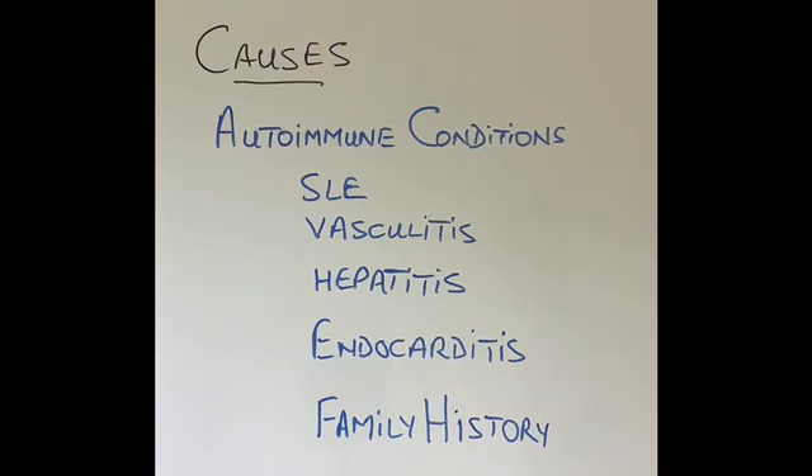So what causes glomerulonephritis? Many patients who have glomerulonephritis will have an underlying autoimmune condition. There are many of those — many types of vasculitis, SLE, hepatitis which is infection of the liver, and endocarditis which is infection of the heart. Many patients also have a family history of glomerulonephritis, so more than one member of the family may be affected, meaning it can run in the family, but that is not a very common reason for developing glomerulonephritis.